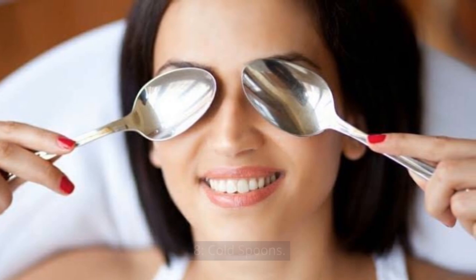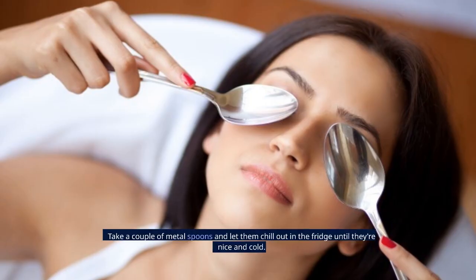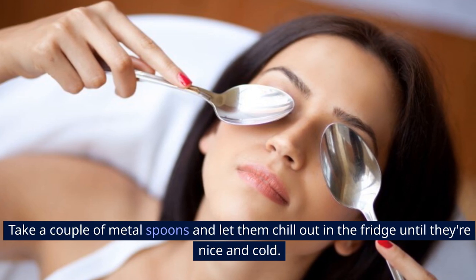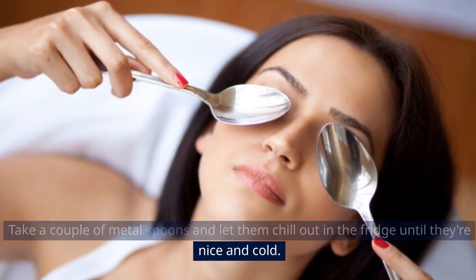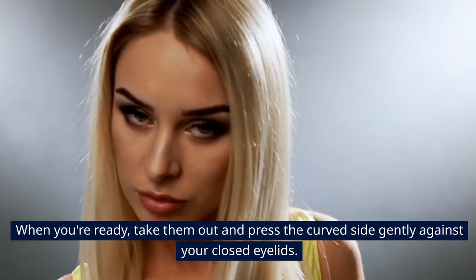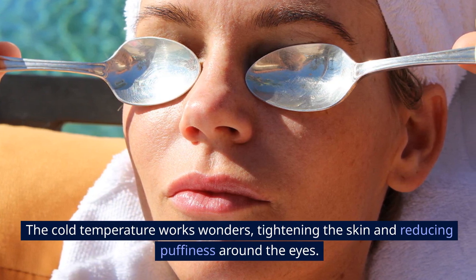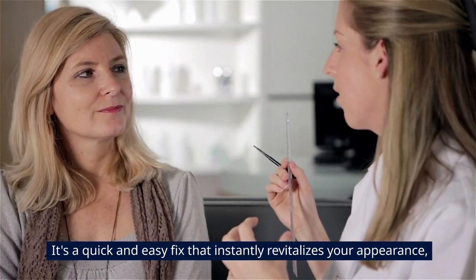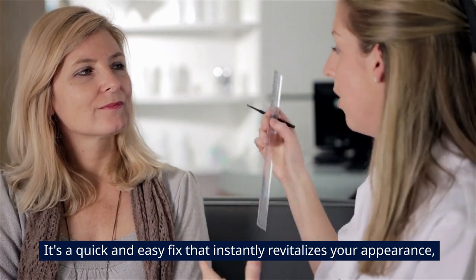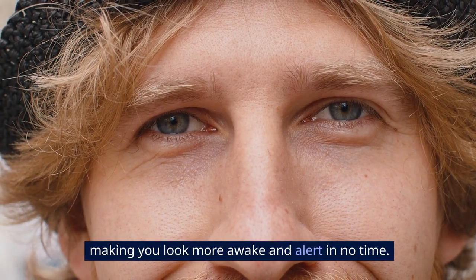8. Cold Spoons. Sometimes the simplest solutions are the most effective. Take a couple of metal spoons and let them chill in the fridge until they're nice and cold. When you're ready, take them out and press the curved side gently against your closed eyelids. The cold temperature works wonders, tightening the skin and reducing puffiness around the eyes. It's a quick and easy fix that instantly revitalizes your appearance, making you look more awake and alert in no time.